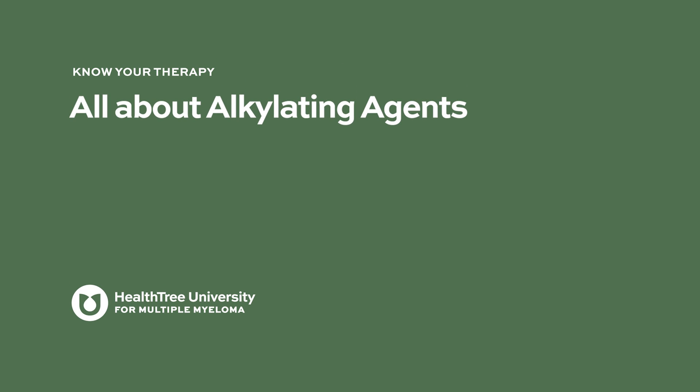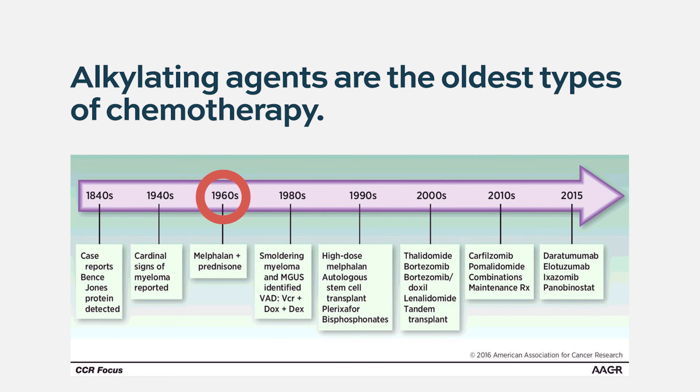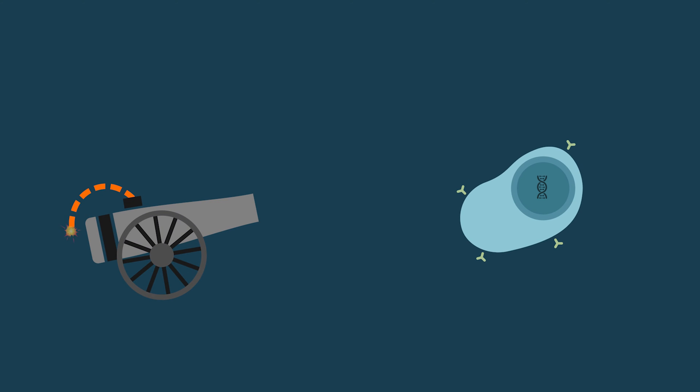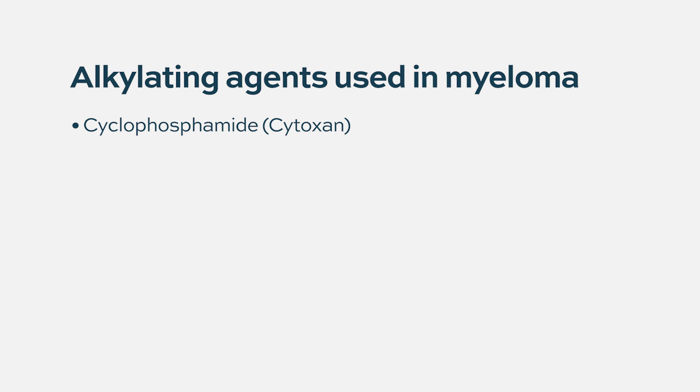Alkylating agents are one of the oldest types of chemotherapy drugs that we use. What they do is create damage to DNA, the genetic material that encodes for basically all the cell's functions. These drugs include drugs like cyclophosphamide, melphalan, and busulfan.